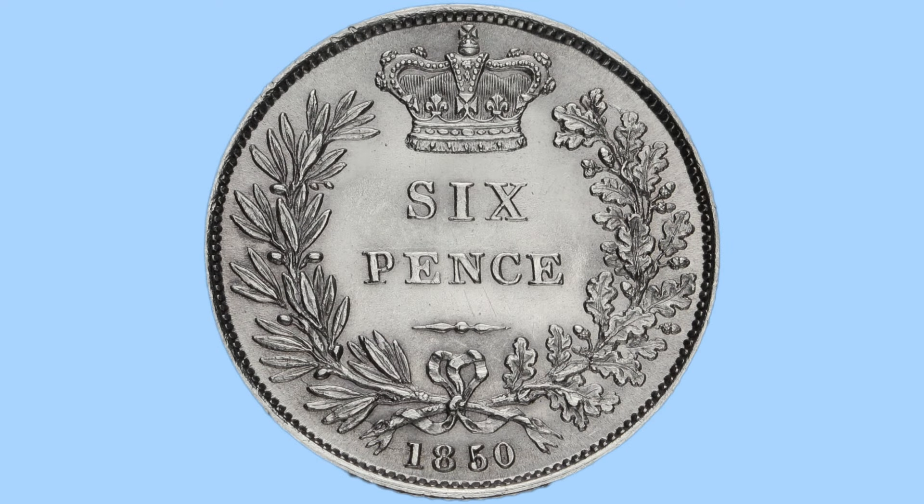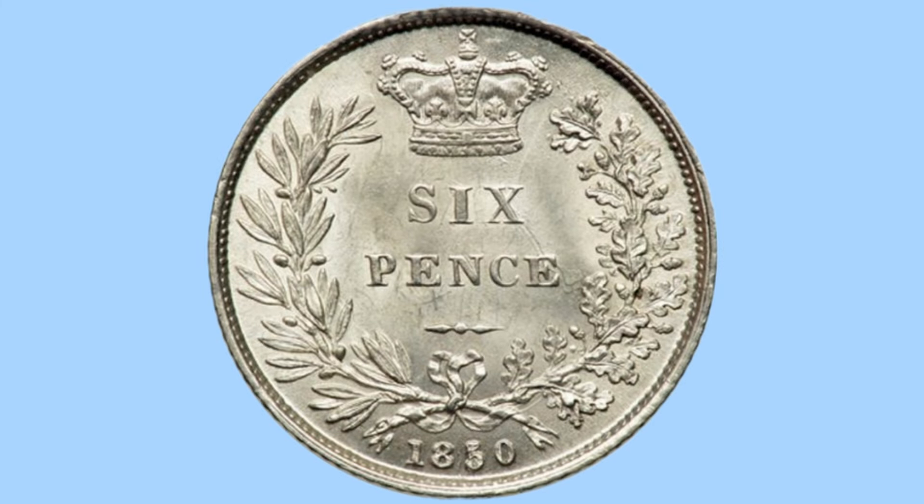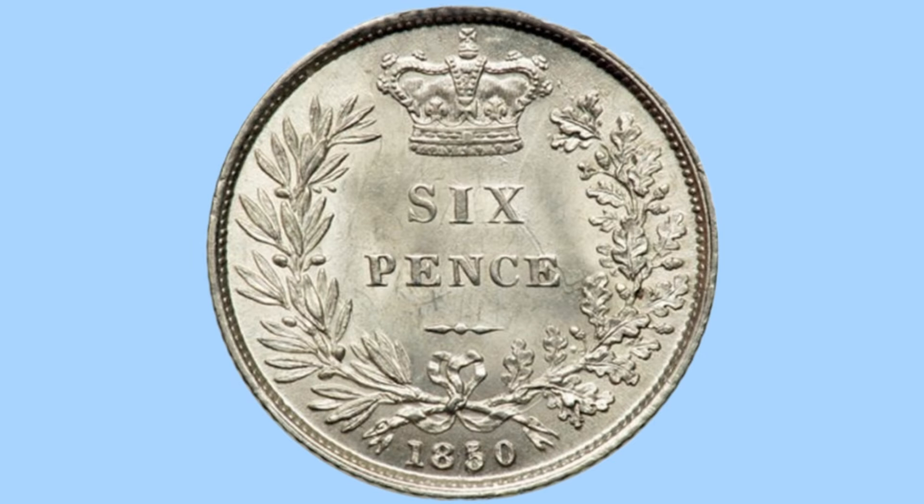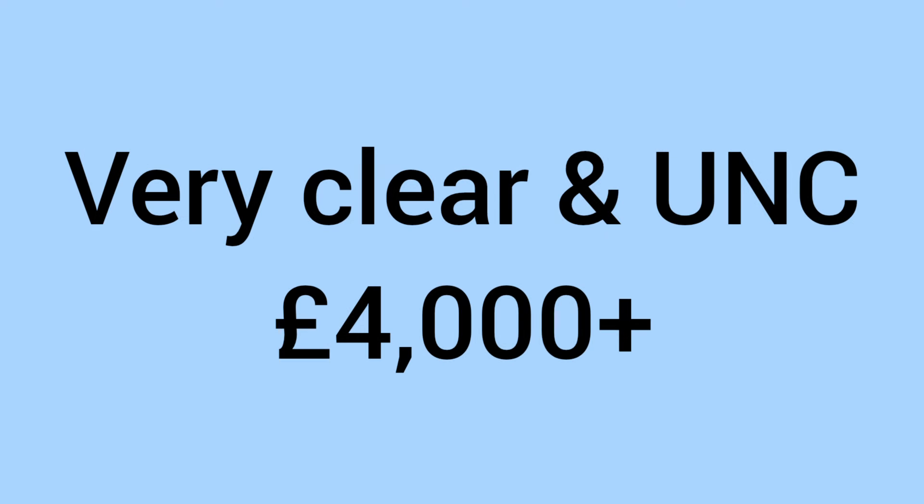Number three is the 1850 sixpence — our final over-strike date error in this video. Here the fifth digit has been over-struck: the 5 has been struck over a 3, known as the 5 over 3 over-strike. This is one of the less clear over-strikes since five and three are similar-shaped numbers and merge together fairly well, giving a value of £100 to £1,100 at auction. If the over-strike is very clear — which is much rarer — it can reach £4,000 or more in uncirculated grade.